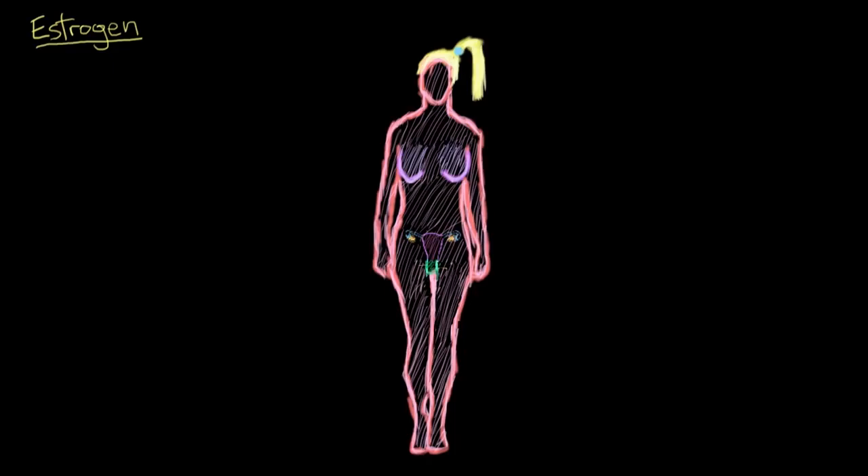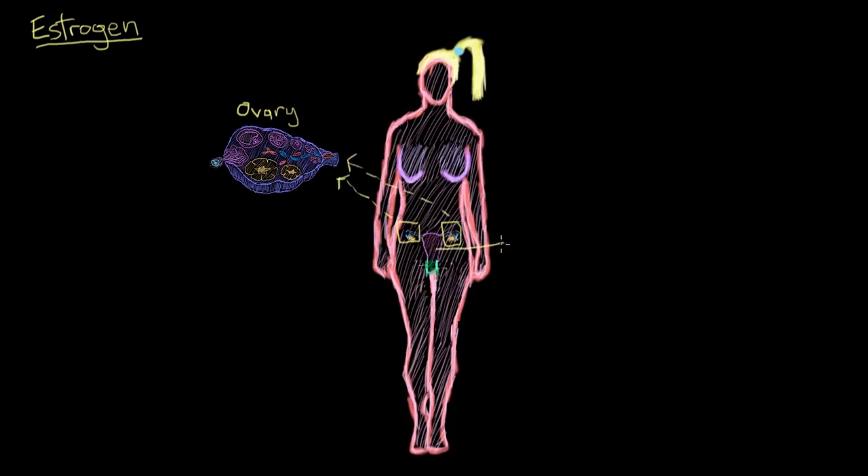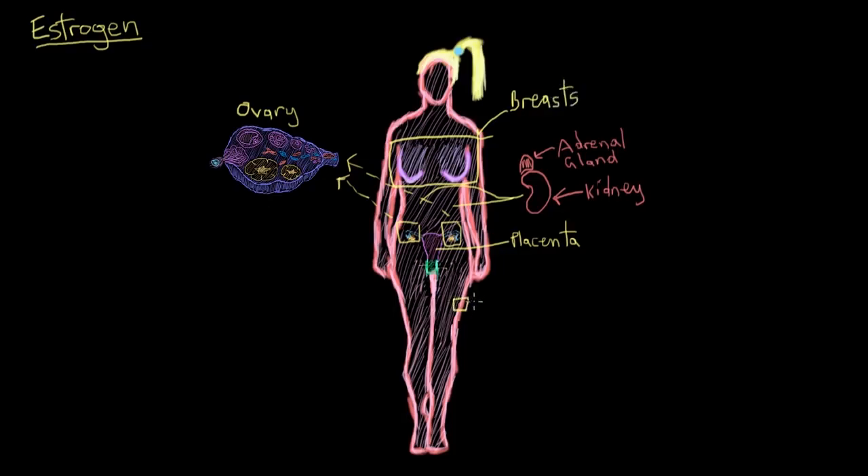Estrogen is produced in females primarily by the ovaries. When she's pregnant, the placenta also produces some estrogen as well. There's also a little bit made by the adrenal glands that sit on top of the kidneys, the breasts, and by fat cells in general. But we'll keep our focus on the ovaries as the primary source for now.